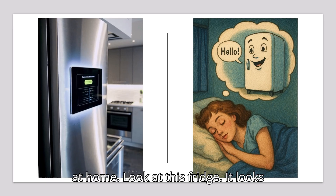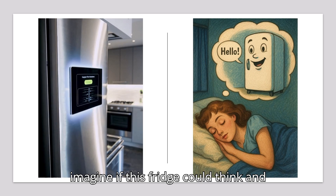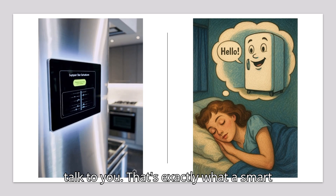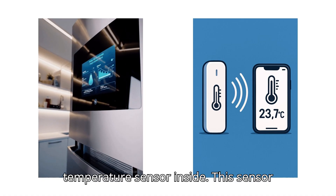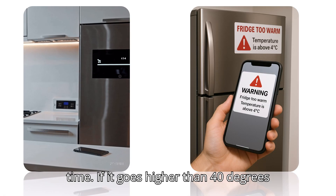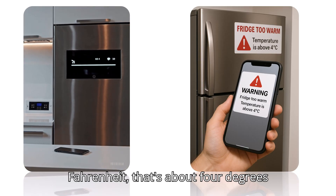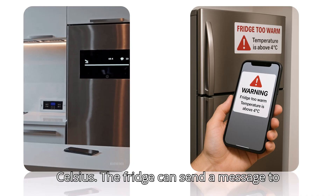Look at this fridge. It looks just like the one you have at home. But imagine if this fridge could think and talk to you. That's exactly what a smart fridge can do. First, it has a temperature sensor inside. This sensor checks the fridge's temperature all the time. If it goes higher than 40 degrees Fahrenheit — that's about 4 degrees Celsius — the fridge can send a message to your phone.